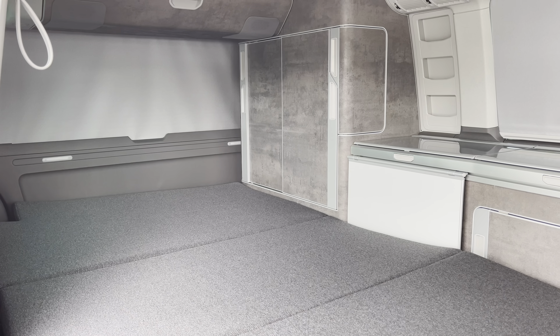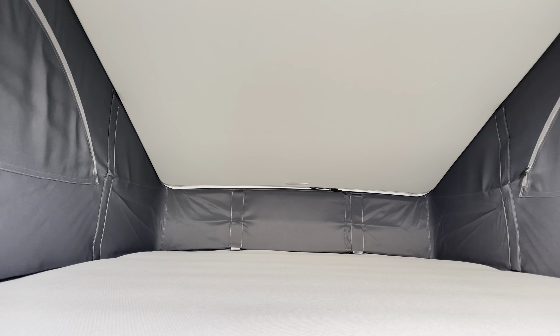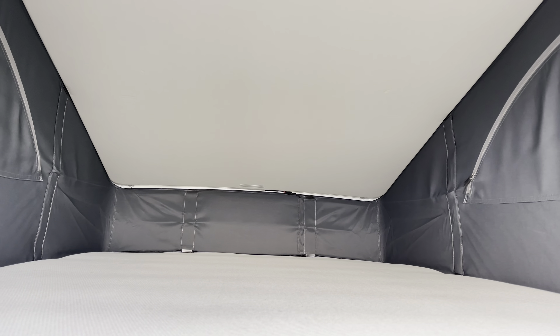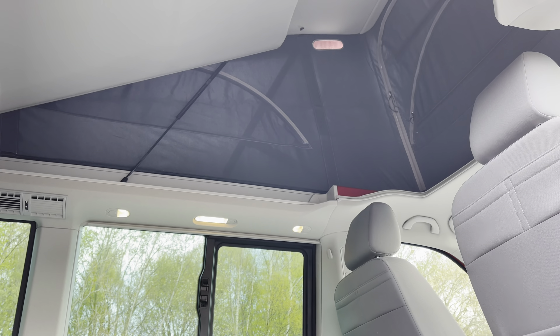You also have window blinds around the vehicle for added privacy control. And you will also have an additional bed in the pop-up roof, which will again sleep two people very comfortably. This bed is also able to push up to increase your space inside the van.